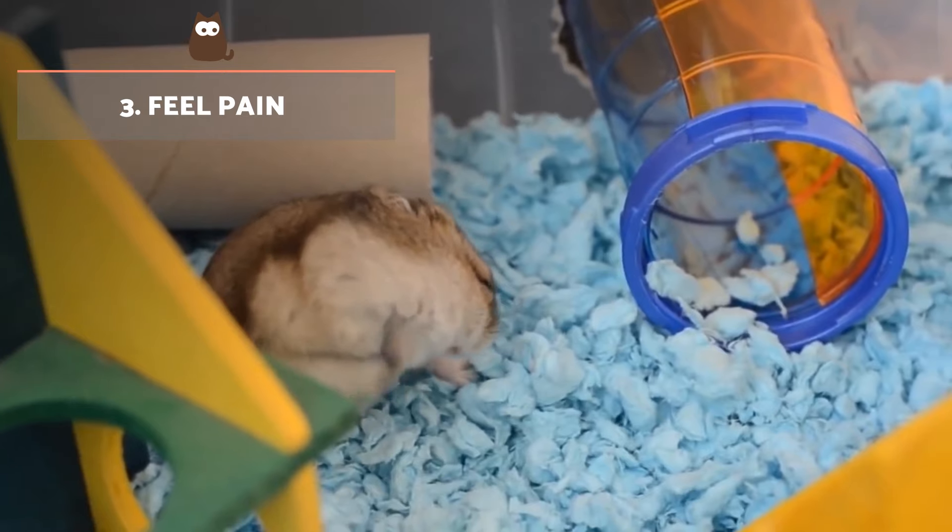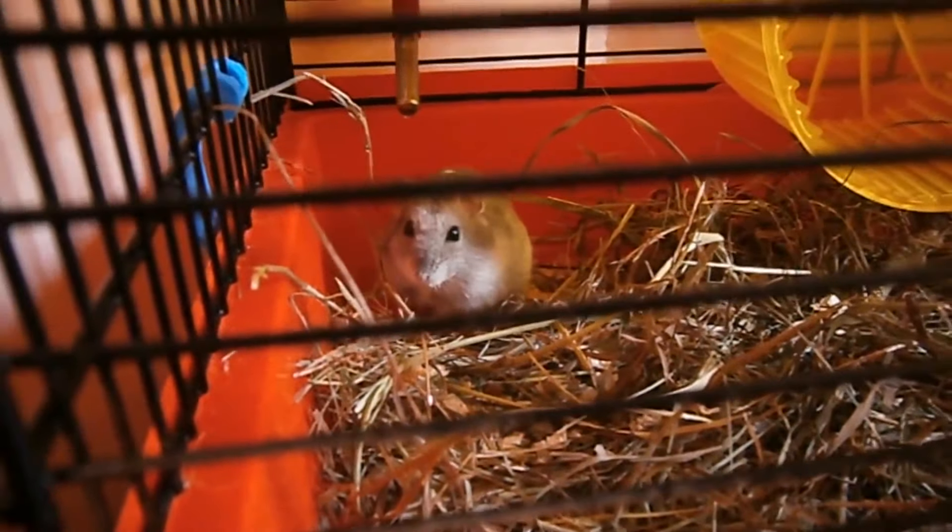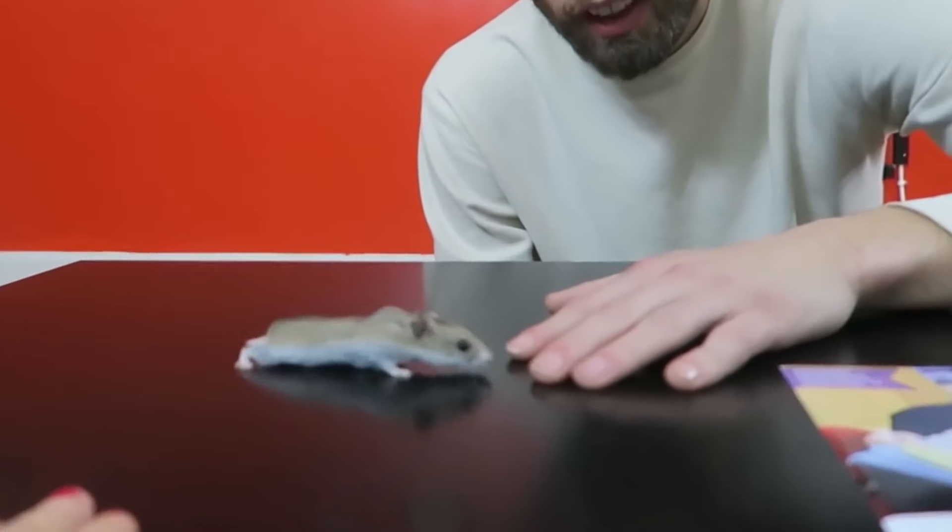Feel pain. A sick hamster may show signs of pain and discomfort, such as hypersensitivity and refusal to be touched by their human companions.